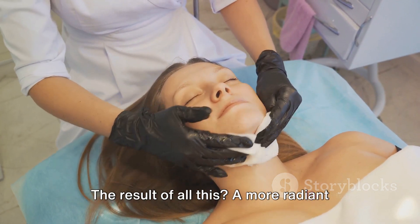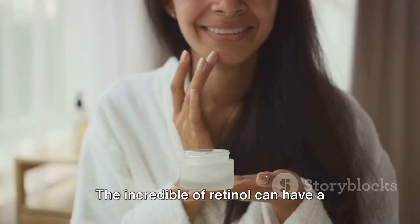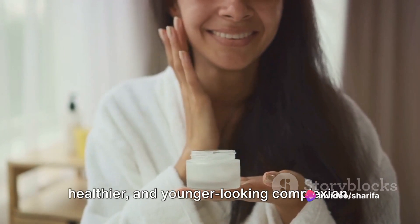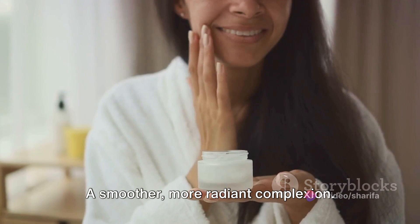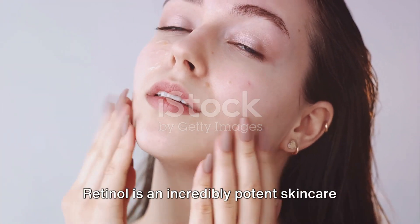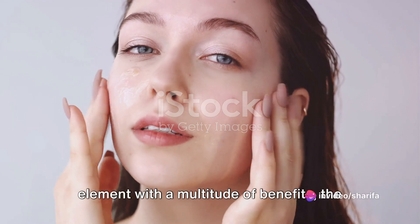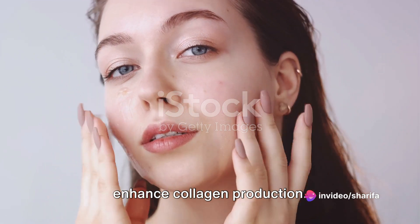The result of all this? A more radiant complexion. The incredible benefits of retinol can have a significant impact on your skin's appearance, leading to a brighter, healthier, and younger-looking complexion. But that's not all — retinol is an incredibly potent skincare element with a multitude of benefits, the most significant being its ability to enhance collagen production.